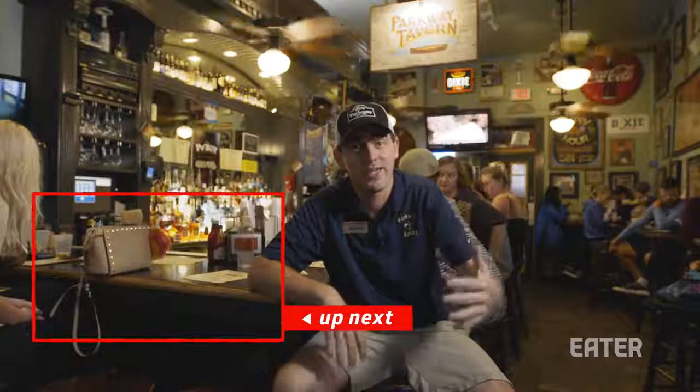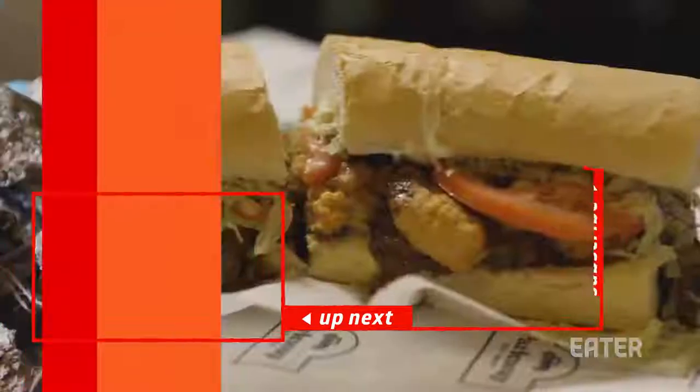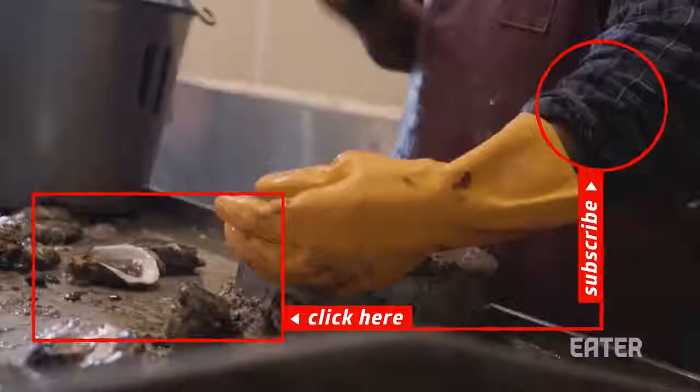Food is something you need to survive, but a po' boy is culture you can eat. Dig? This is a tale of Croatian immigrants, an Italian family, and one city's undying love for oysters.